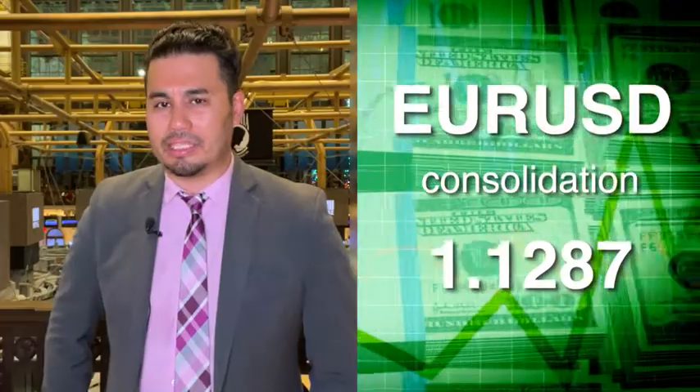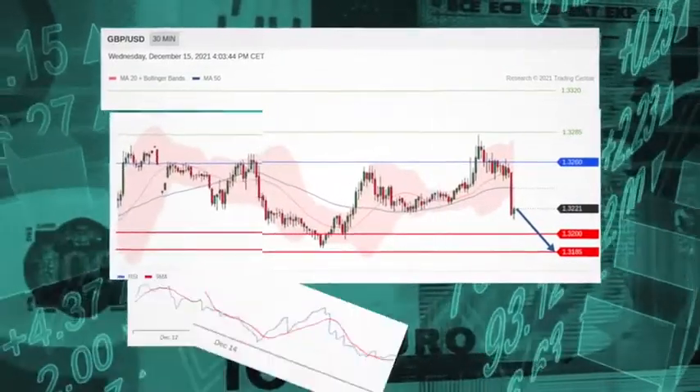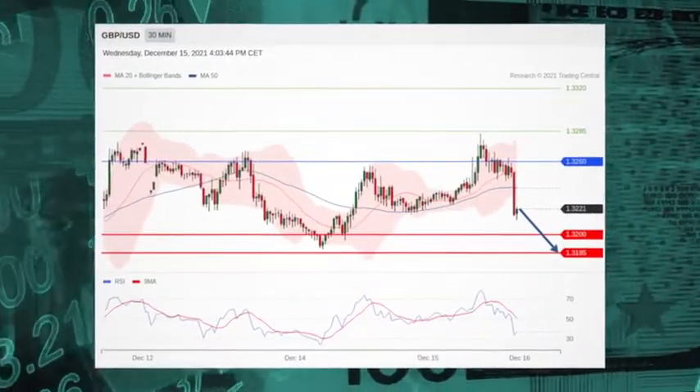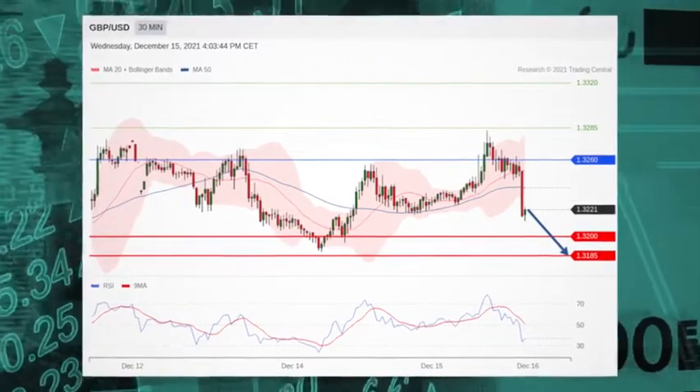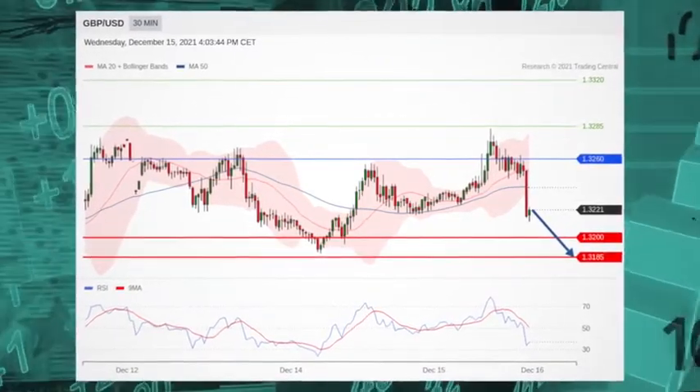In the forex market, it's more of the same. The euro-dollar sees consolidation. The British pound-U.S. dollar pair is under pressure and in focus — falling below the resistance at $132.60 and below its 20 and 50 period moving averages. Short positions below $132.60 are favored with targets at $132 and $131.85 in extension.